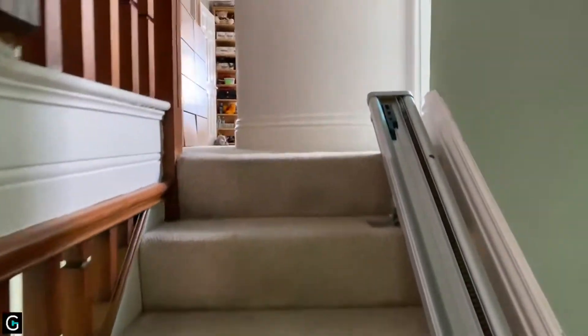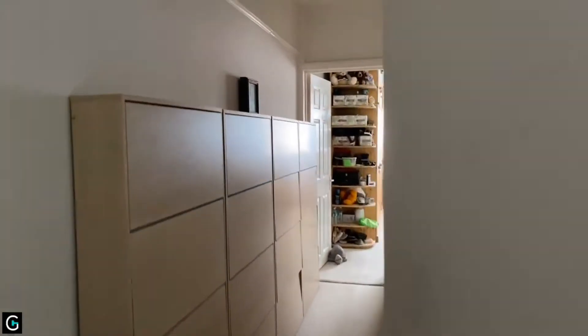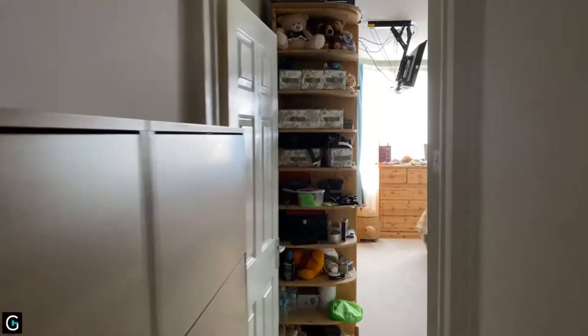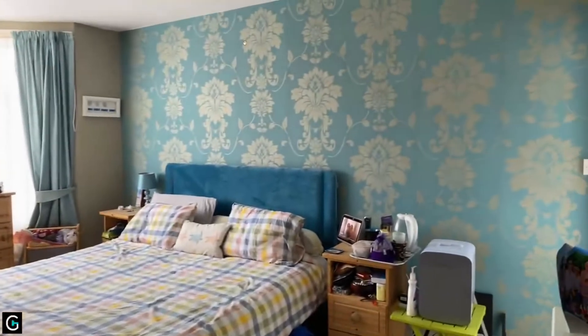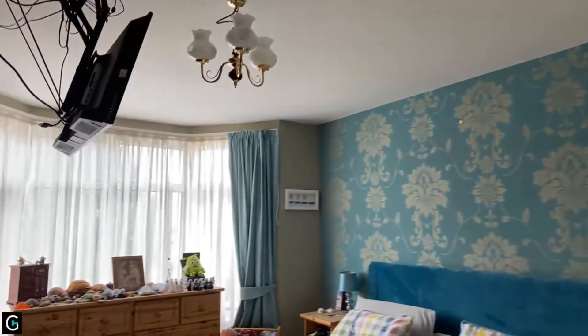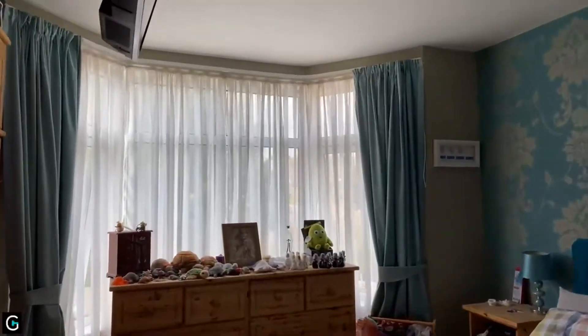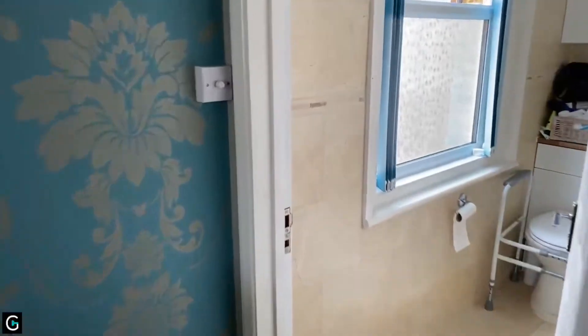Heading up onto the first floor now, we'll head to the back of the property and work our way back through. This is the master bedroom at the rear of the property, measuring 15'6 by 11'10, with a lovely bay window on the back which you would have seen from the rear elevation when we were outside. Really nice sized room, with the added benefit of a massive ensuite bathroom.